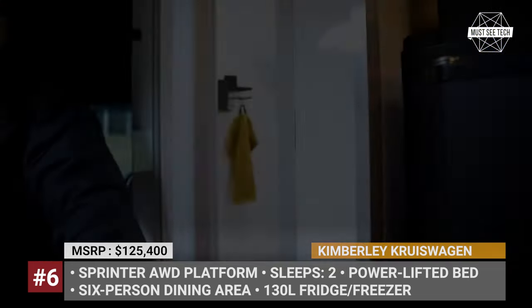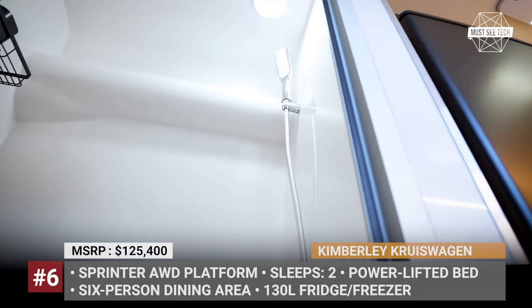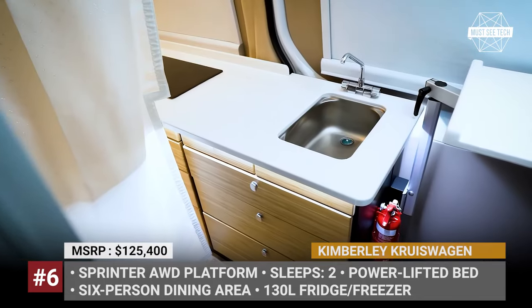The off-grid capability is highly customizable, but the starting point will be a 48V electrical system with a 2kWh smart battery, a 3600W inverter, and 200W of solar panels.